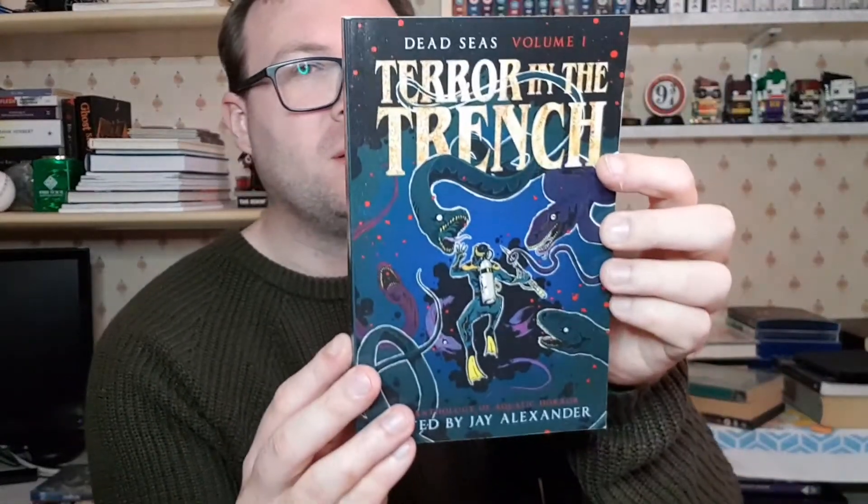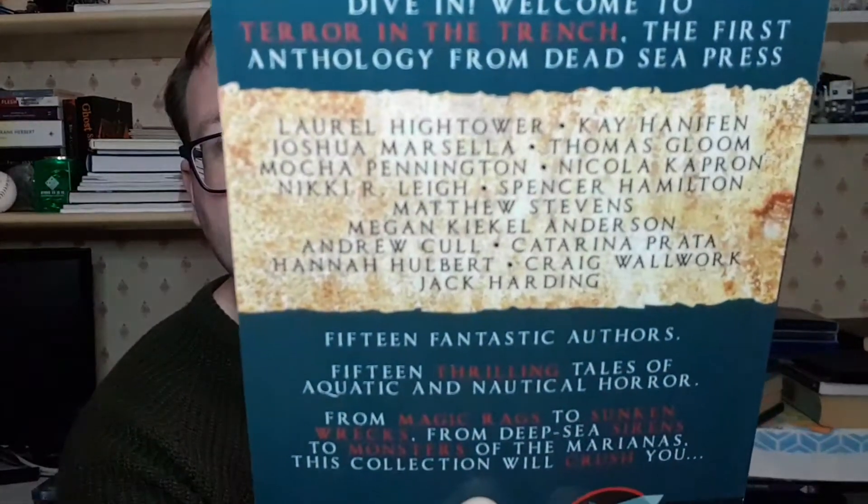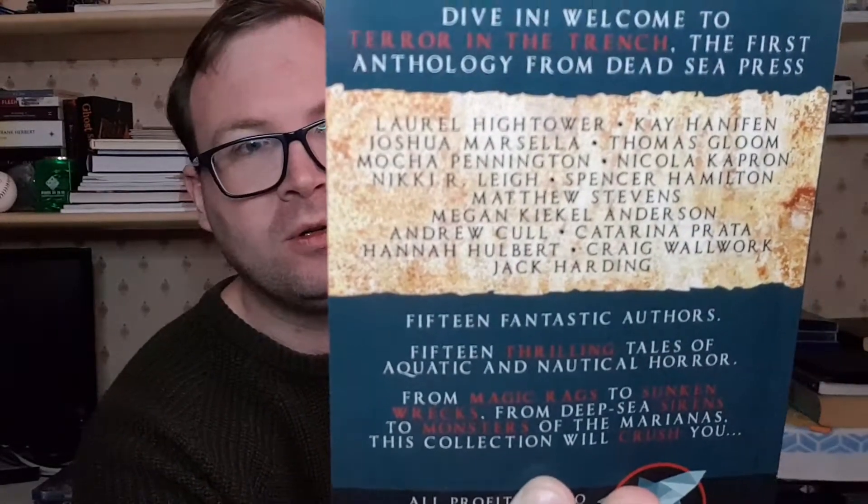I've just made the coffee and it's really hot so I need to wait for it to cool. Now, we have a book: 'Dead Seas Volume One: Terror in the Trench,' an anthology of aquatic horror edited by J. Alexander. This looks really cool — I like getting anthologies. I presume all these stories are horror-based and they are, all connected to the ocean.